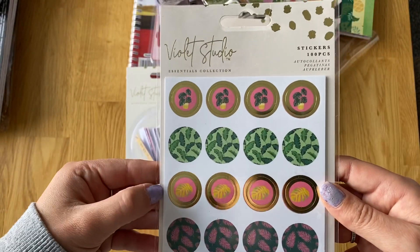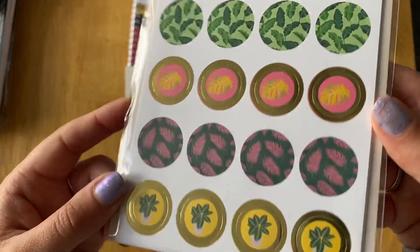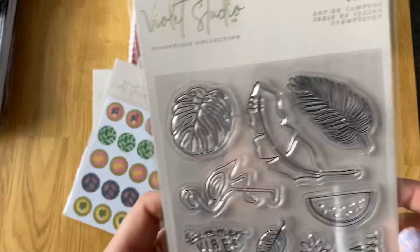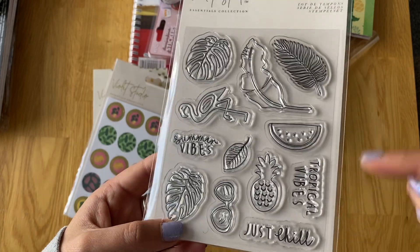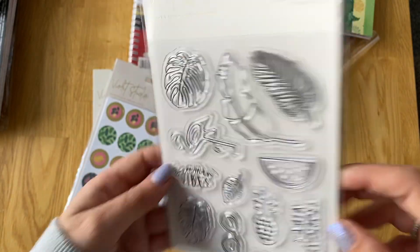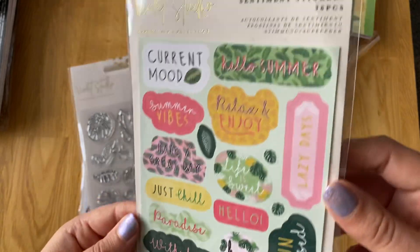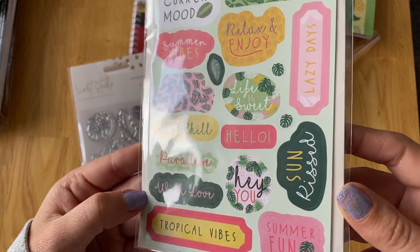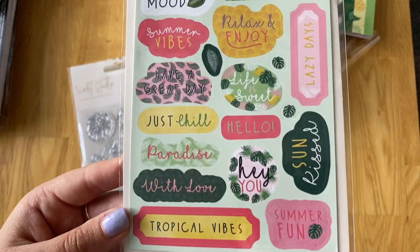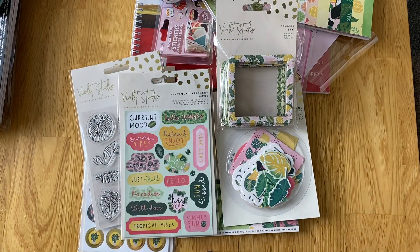Then I've got the circle stickers and you get 100 of these - five sheets. They're just nice and only a pound, good for little embellishments. Then I got these stamps and I love these. Tropical vibes - watermelon. I've got so many flamingos because I don't really need another flamingo stamp, but I like this one as well. They're £1.50 or something like that. Then I got the sentiment stickers - you get 36 of these. Just nice colours, not too card-orientated which is nice. You have a few like with love, hey you, but you can use that for anything really. So that was the Tropical collection from Violet Studio.